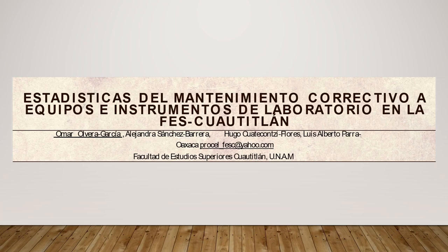Buenos días. Mi nombre es Omar Olvera García y les voy a presentar el cartel denominado Estadísticas del Mantenimiento Correctivo a Equipos e Instrumentos de Laboratorio en la FES Coautitlan. Los autores somos su servidor, Alejandra Sánchez Barrera, Hugo Cuateconci Flores y Luis Alberto Parra Oaxaca, técnicos académicos de la Facultad de Estudios Superiores Coautitlan.